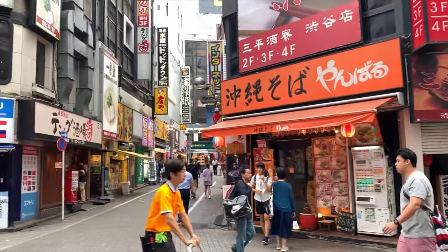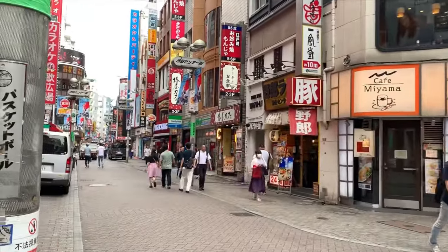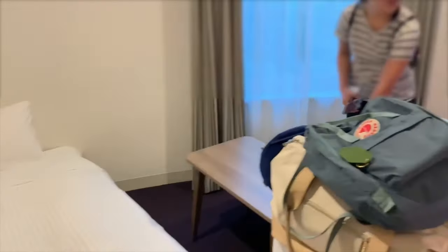The cool thing is, if you're like us and you arrived way earlier than check-in, you can ask the front desk to hold your luggage while you explore the city and come back later. They'll have your luggage sent straight to your room when it's time to check in.